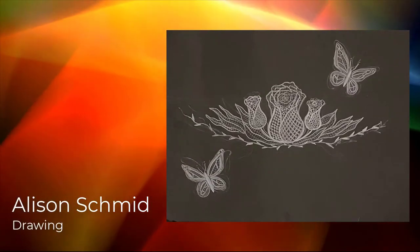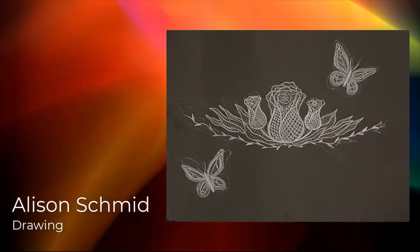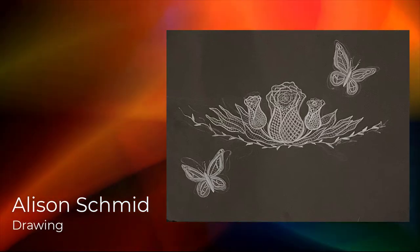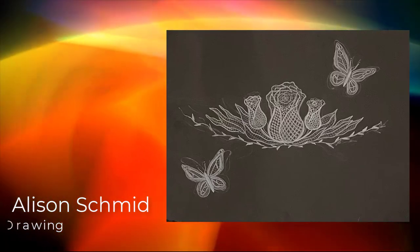Hello, my name is Allison Schmid and I am in seventh grade at Davis Junior High. I made this lace project in my intro to art class and it is about the beauty and my passion for nature and the environment. Thank you so much for considering this art piece.